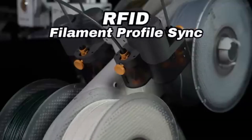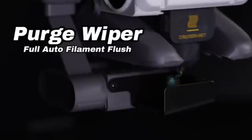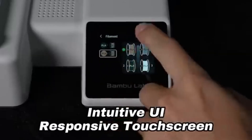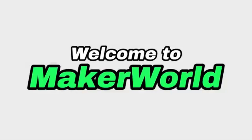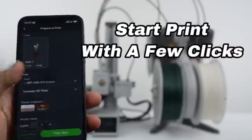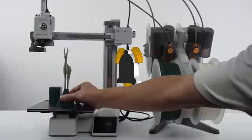Enjoy a quiet printing environment with the A1 Mini — its quiet operation allows you to concentrate on your work without being distracted by background noise. The A1 Mini's auto bed leveling feature saves you time and effort. With wireless connectivity options, you can remotely manage and monitor your prints, giving you more freedom in your workflow.